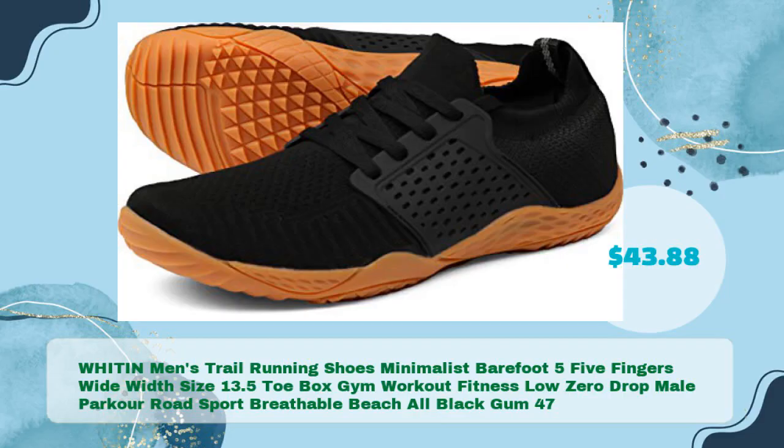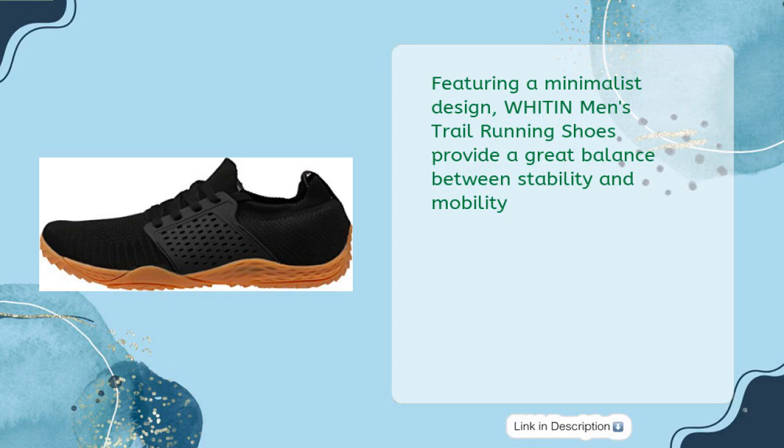WHITIN Men's Trail Running Shoes Minimalist Barefoot, 5 Fingers Wide Width, Size 13.5 Toe Box, Gym Workout Fitness, Low Zero Drop, Male Parkour Road Sport Breathable Beach, All Black Gum 47, in just $43.88. Featuring a minimalist design, WHITIN Men's Trail Running Shoes provide a great balance between stability and mobility.